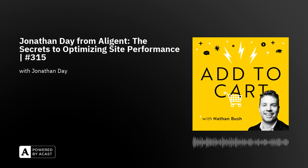Have you been to Disneyland? Welcome to Add to Cart, Australia's leading e-commerce podcast that express delivers all you need to know in the fast-moving world of online retail. Every week, Nathan Bush catches up with Australian e-commerce leaders to get all the insights, tips, and lessons to keep you at the top of the e-commerce game. And of course, keep your customers adding to cart. Here's your host, Bushy.